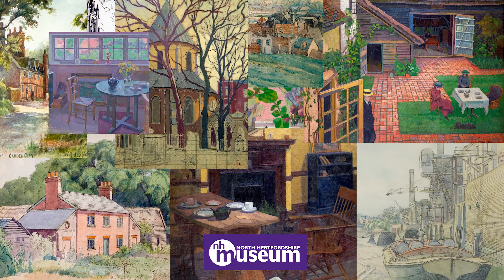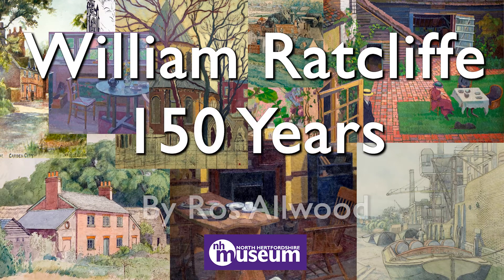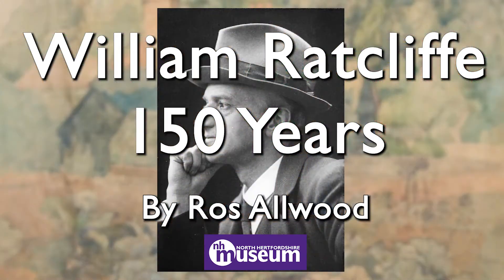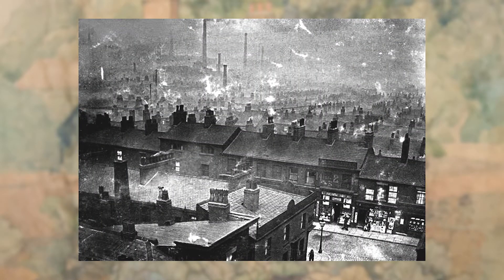Today I'm going to be talking about the artist William Ratcliffe because it's 150 years since he was born. William Ratcliffe was born in a little village in Norfolk called Cleckheaton, but when he was quite young the family moved to industrial Manchester, which was very different from Norfolk.